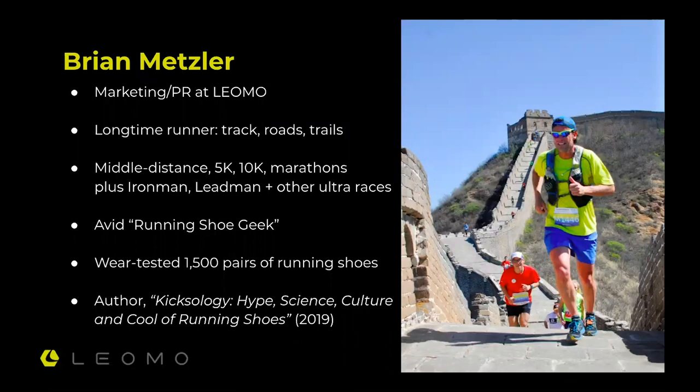I've been fascinated by running shoes since I was a kid, probably long before I understood what it all meant. Over the last 20 years in my career, I've wear-tested at least 1,500 pairs — mostly with the media and various media brands I've been a part of or started, to do wear test reviews, but also in some focus groups for brands or other projects. I also wrote a book published last fall, Kixology: The Hype, Science, Culture, and Pull of Running Shoes, which ties together all my experience with running shoes.